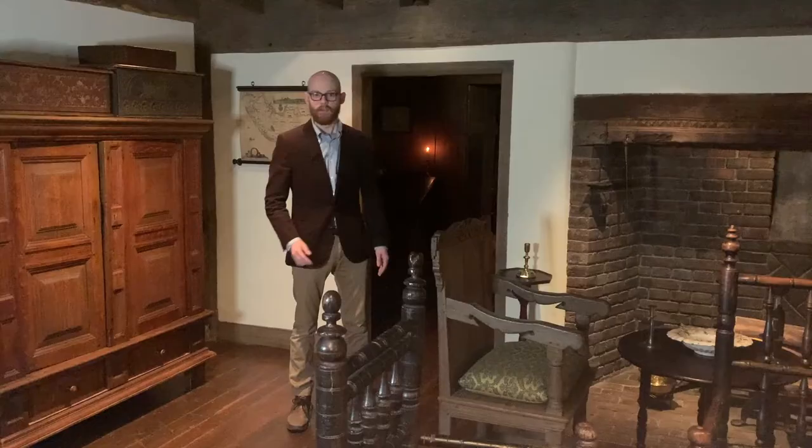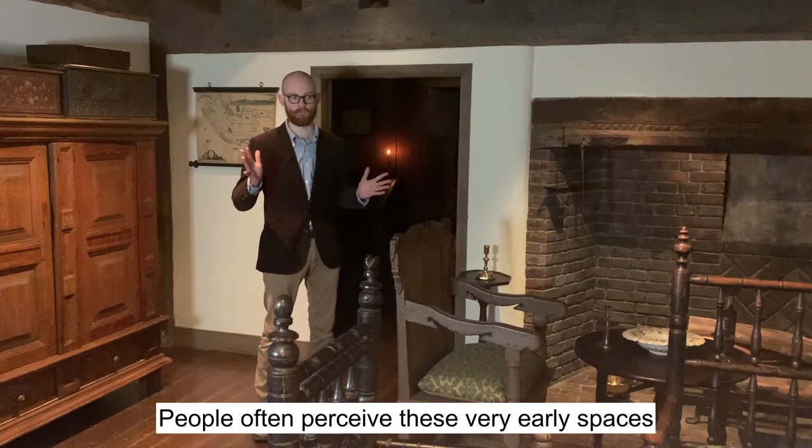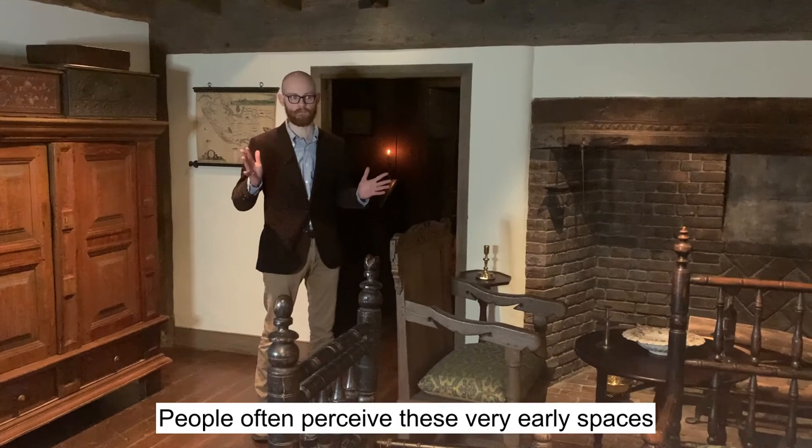This has been just a small taste of what are two of my favorite rooms in the entire house. People often perceive these very early spaces as primitive or simple, but in fact they contain a huge amount of information about the ideals and the lifestyles of early colonists. Thank you so much for joining us.